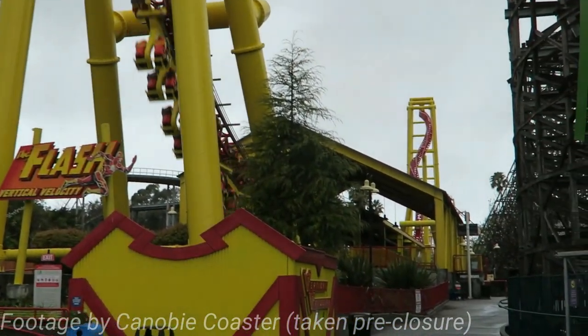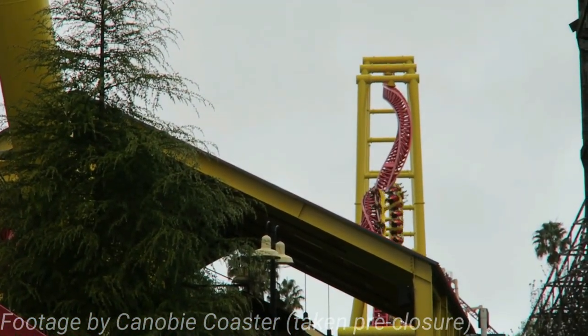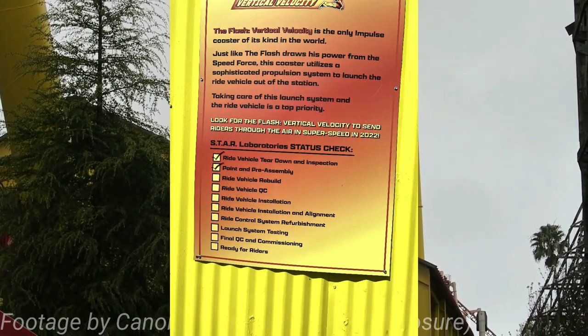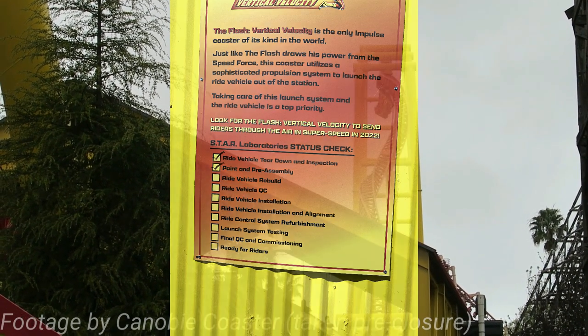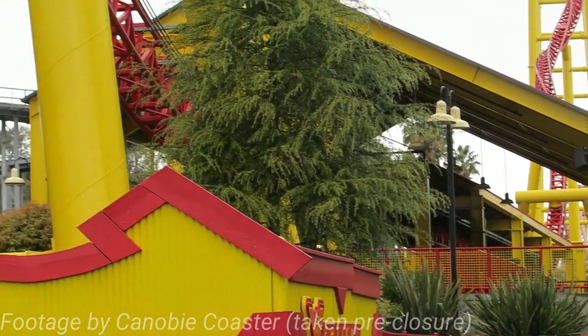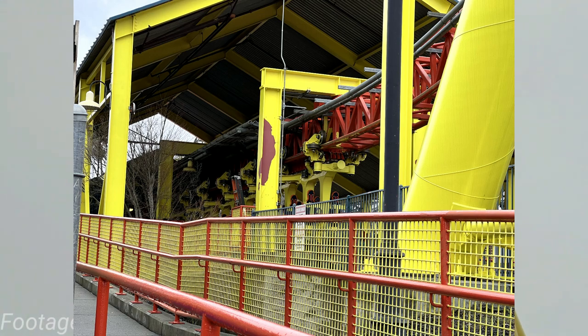Let's give a recap of how the ride has been standing ever since 2021. For most of its closure, all the trains were disassembled and off the track. Then a checklist appeared at the front of the ride showing the coaster's progress to get back up and running. For a long time they've hardly done anything until a few weeks ago. This is when V2's trains appeared back on the track, for the most part assembled.